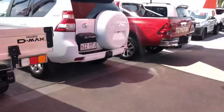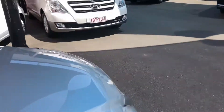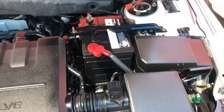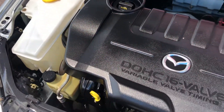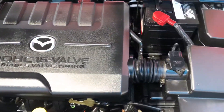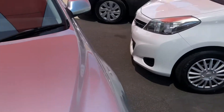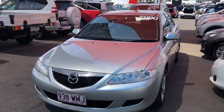I'll show you underneath the engine bay so you can see the engine and the condition inside. As you can see, it's nice and clean. It's the four-cylinder, so very, very good on fuel. Some Mazda 6s do come in the six-cylinder, but this is obviously the four-cylinder 2.3-litre.